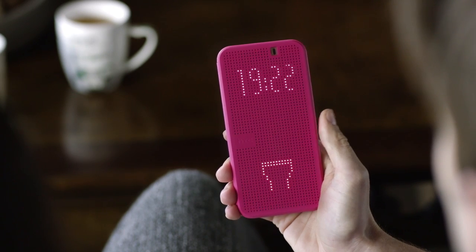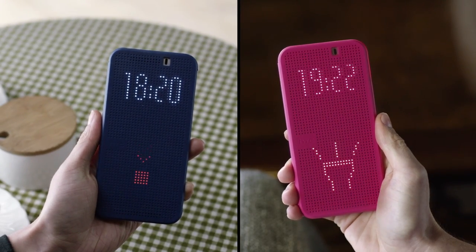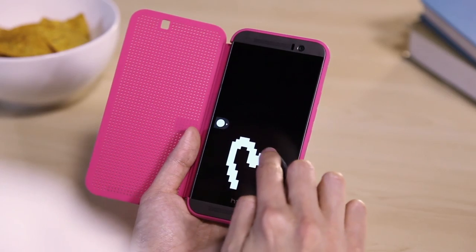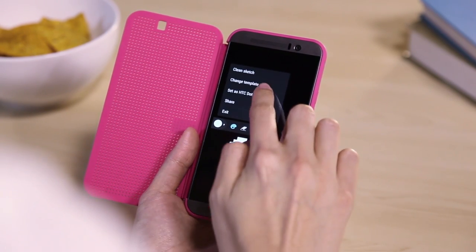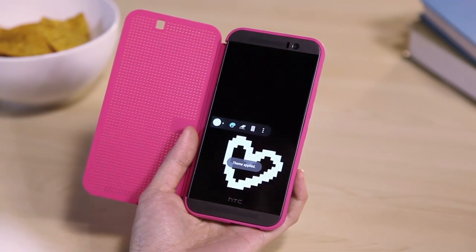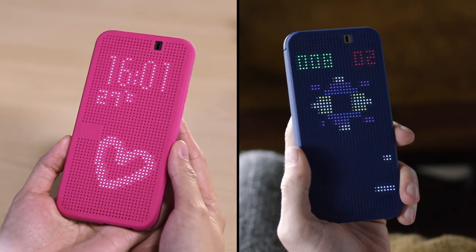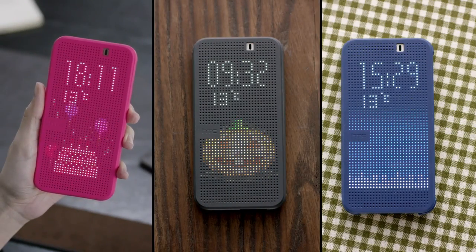You can also control some apps such as the flashlight and voice recorder right on the cover. Have a little fun by playing HTC Dot Design and HTC Dot Breaker right on DotView. Go to apps in the DotView app to download these games, and watch out for those little surprises that we push out every now and then for special occasions.